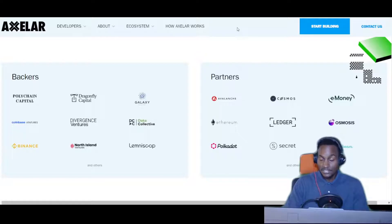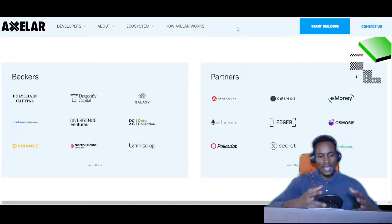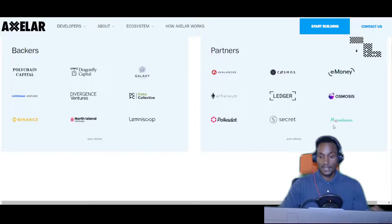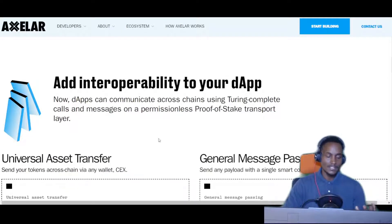There are partners like Avalanche itself — different blockchains that don't easily communicate outside themselves with other blockchains. So Avalanche, Cosmos, eMoney, Ethereum, the Ledger Wallet for interaction, Osmosis the DEX, Polkadot, Secret Network, and Moonbeam. They're creating these partnerships in the bear market that will allow seamless integration of these assets into other assets. We know this is important especially as we move forward with the adoption of cryptocurrencies.